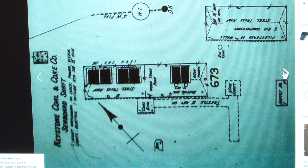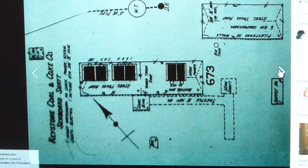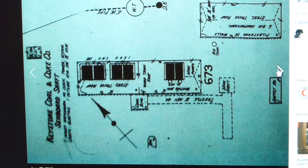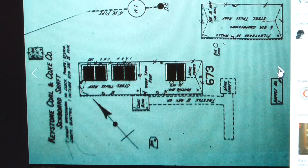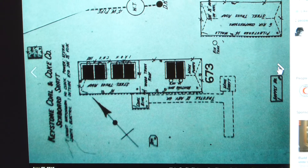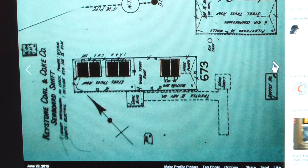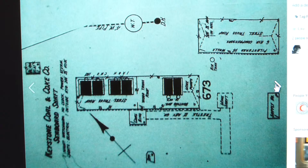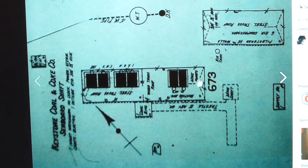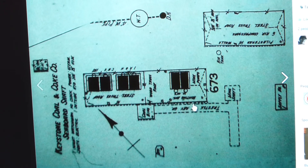The Sanborn Fire Mapping Company has done this for us, and it shows what was there when the mine was in operation — probably around 1910 or so. At that time, the Keystone Coal Company operated it, and this shows six boilers, which were used to produce steam.